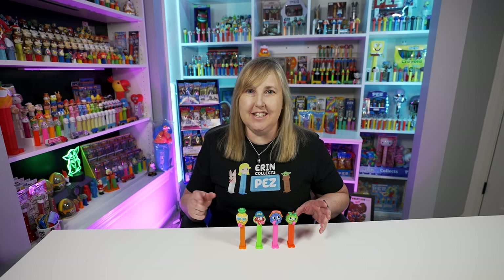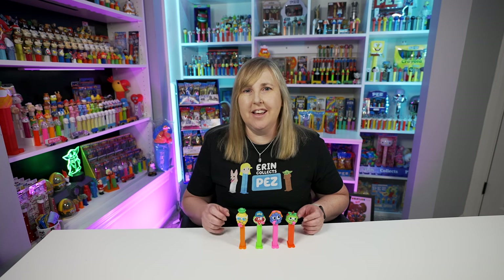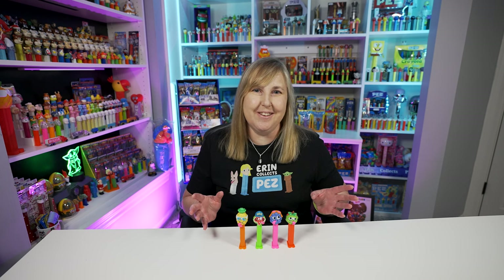Welcome back Pez Collectors! Today's video is going to be all about Sauer's Pez dispensers, and that's Sauer's with a Z on the end. This is not the only set of Sauer's Pez dispensers that Pez ever made. There's actually two other crystal sets, and I have those as well to share with you. I also have a little bit of Sauer's Pez candy history to share with you.